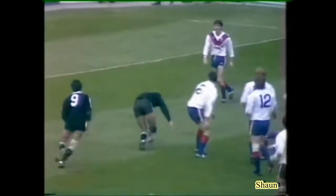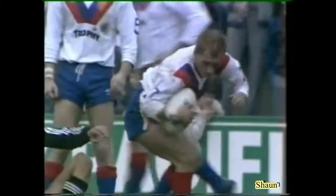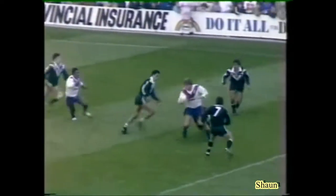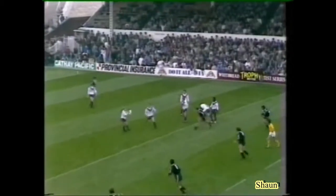That's a high one — but Fox is there. To Crooks — he's got the half-break, nobody with him. Well, this is what we were talking about — the Great Britain pack coming in ones, no support. This is better now — Pinner.